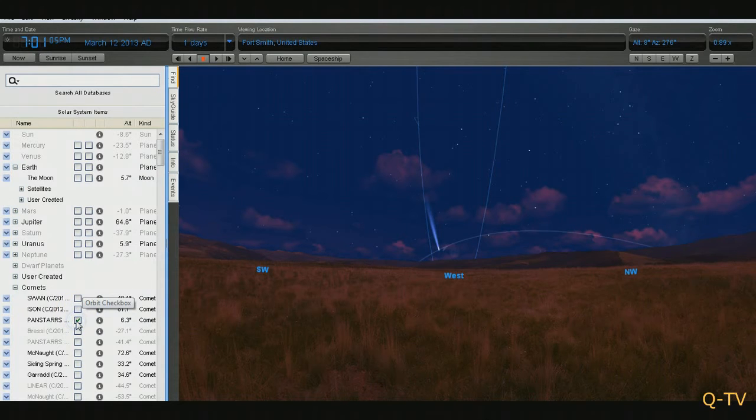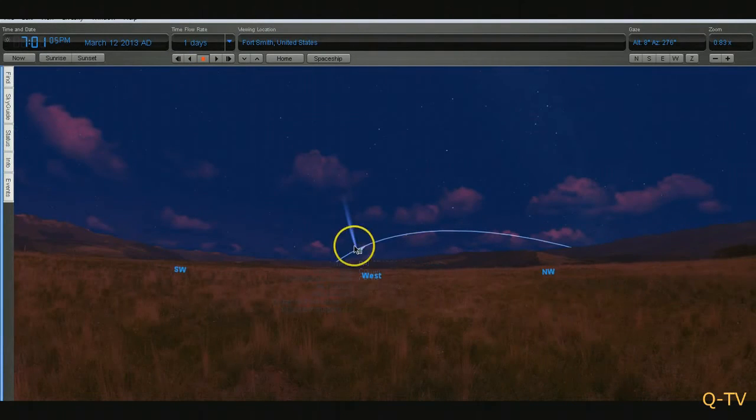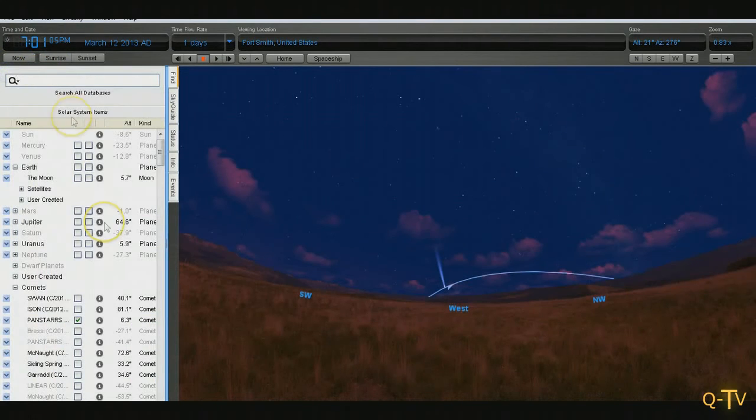Let's go ahead and put the orbit for PanSTARRS here. As you can see, according to these lines right here, it will not get that high above the horizon. This right here shows how high the comet will be above the horizon, and it's not going to get very high at all.